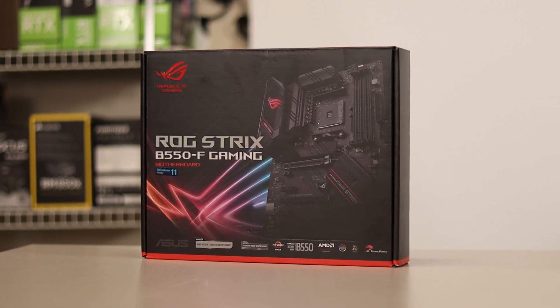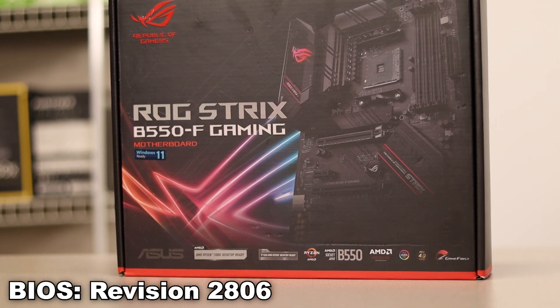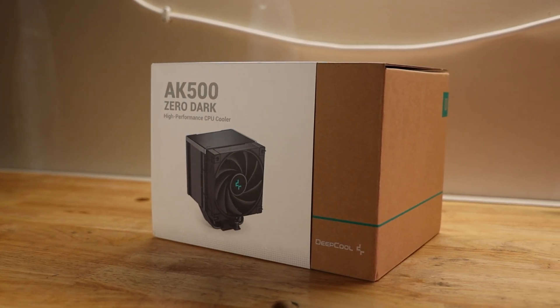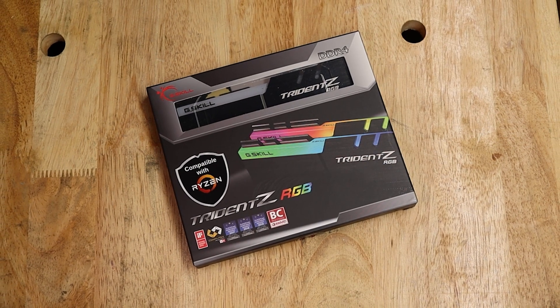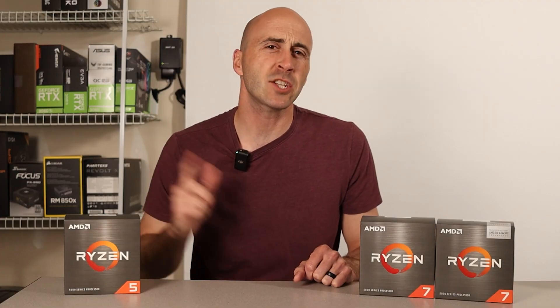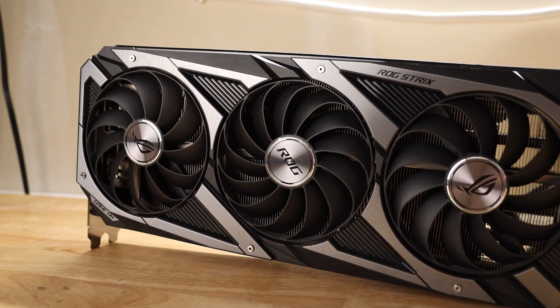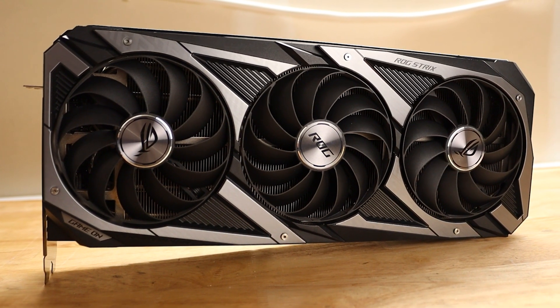This setup was built with standard parts that most people would choose when building a mid-tier gaming PC. For the motherboard, I used the ASUS ROG Strix B550F Gaming on BIOS version 2806. For the CPU cooler, I went with the Deepcool AK500 Zero Dark, which claims 240 watts of heat dissipation. For the RAM, I used 16GB of G.Skill Trident Z RGB at 3200MHz — 3600MHz is what most people are going with these days, but that's what I had. The graphics card is the ASUS ROG Strix RTX 3070, the middle-of-the-road 30-series GPU, and I think it represents a large audience very well.